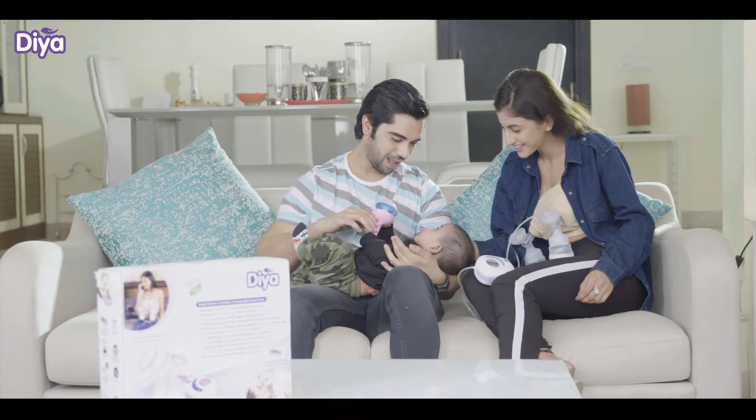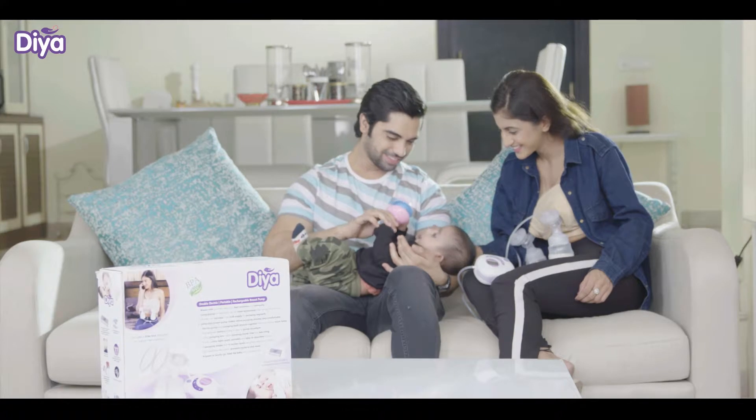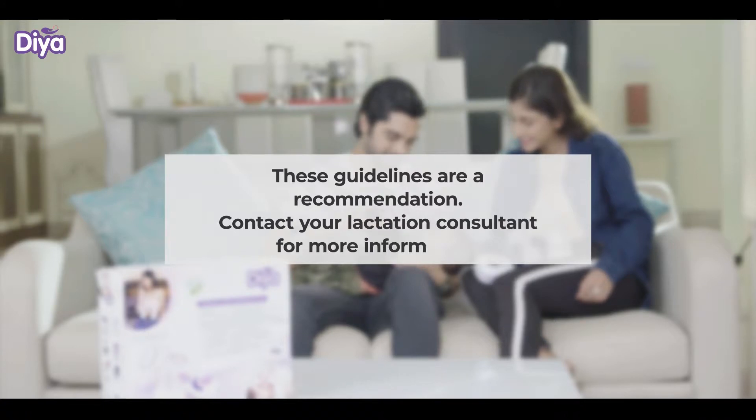Storing breast milk. After pumping milk, if you have excess milk and wish to store it, then follow these guidelines. These guidelines are a recommendation. Contact your lactation consultant for more information.